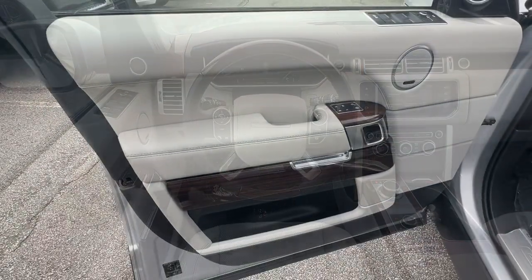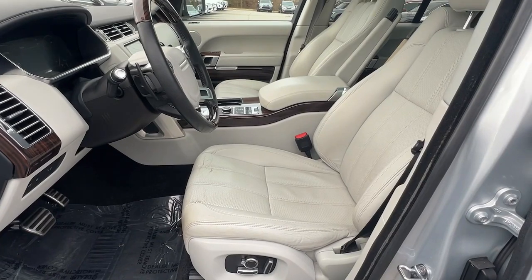Find your sanctuary in this enormously elegant Range Rover. Come in for a test drive. Our team will make it the best part of your day.